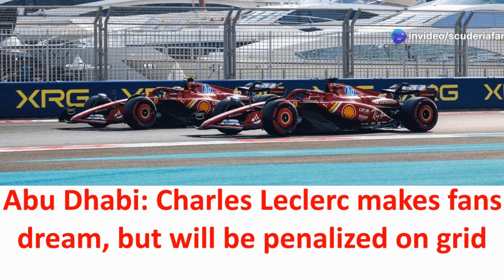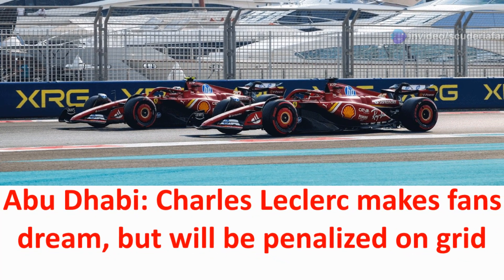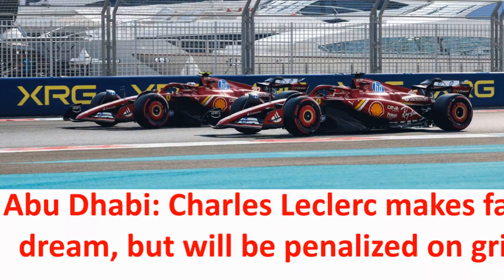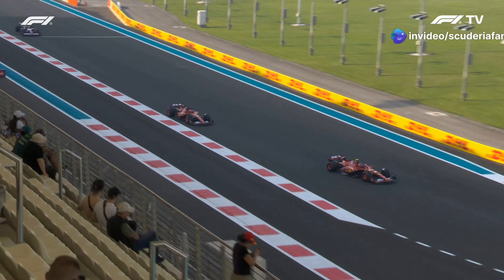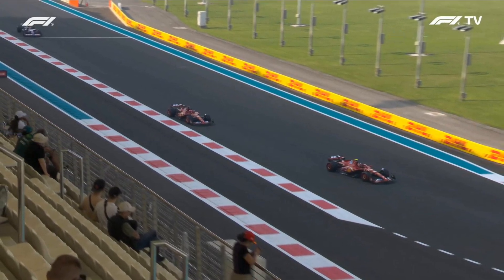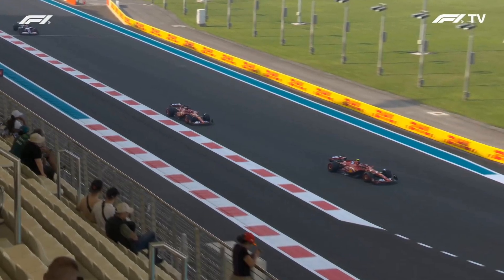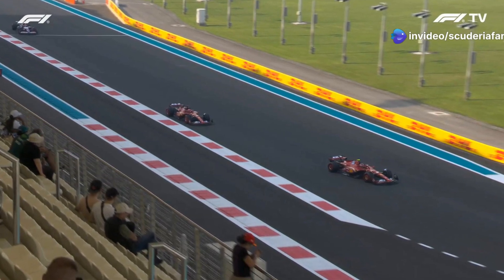Ferrari had two Leclercs in the red cars during the first free practice session for the 2024 Formula One Abu Dhabi Grand Prix. Unfortunately for the older brother, the free practice start was very late. A problem with the power unit of car number 16 stopped Charles for almost half of the session — a headache with the energy store. This means all the initial impressions of the SF24 in Yas Marina version are linked to Arthur, who had never participated in a session during a Grand Prix before.